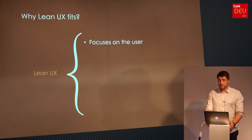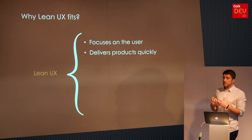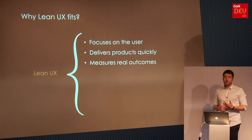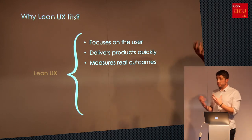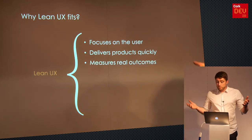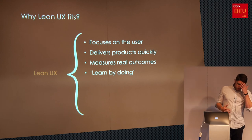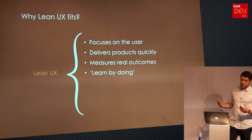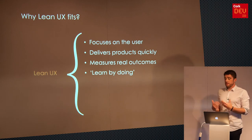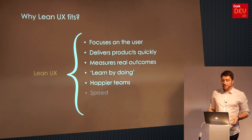Why Lean UX fits: it focuses on the user — whatever the problem is, we're trying to solve it with technology. It aims to deliver products really quickly. Because they're real products going to market, we can measure real outcomes — analytics to assess performance, and real customer feedback like 'Did you like this? Did this work for you?' We learn by doing. Because technology's always improving, we need to pivot quickly and learn all the time. Lean UX facilitates that. Fail fast, learn quick. Because everyone's learning, we're all happier, and if we're happier we generally work faster and it costs less.